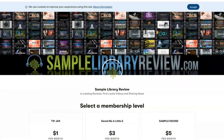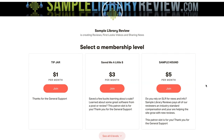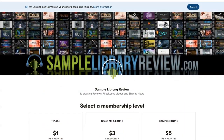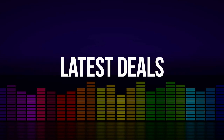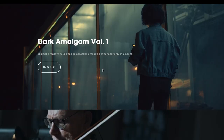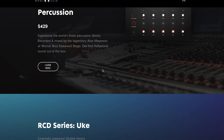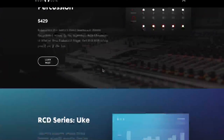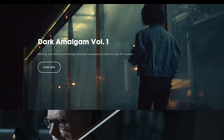Sample Library Review has a Patreon page. For as little as a dollar a month, you can help me continue to keep these videos coming. I'll include a link over to the Patreon page. Also over at AudioOli, they've got a spring sale going on — I've got a promo code below for up to 30% off almost everything at AudioOli.